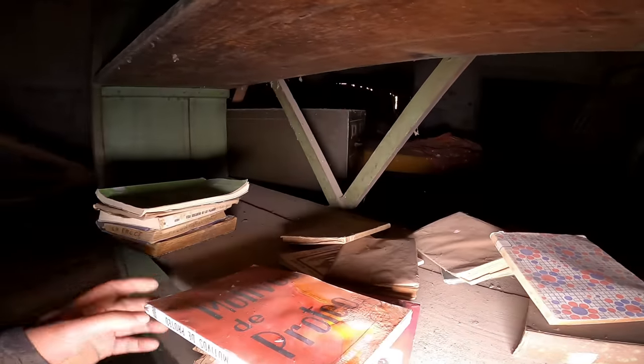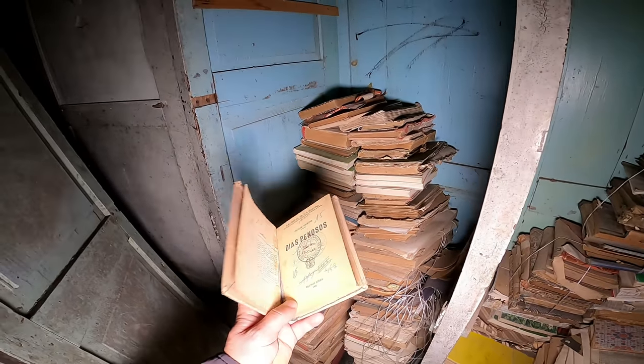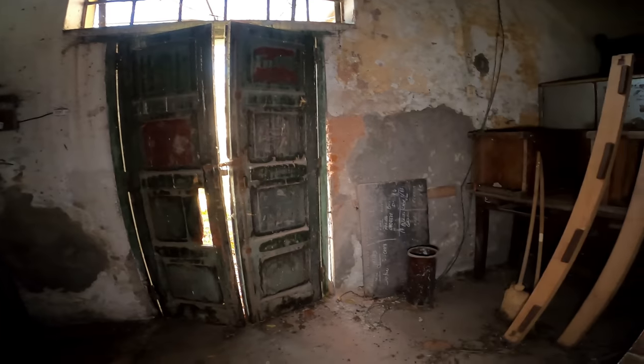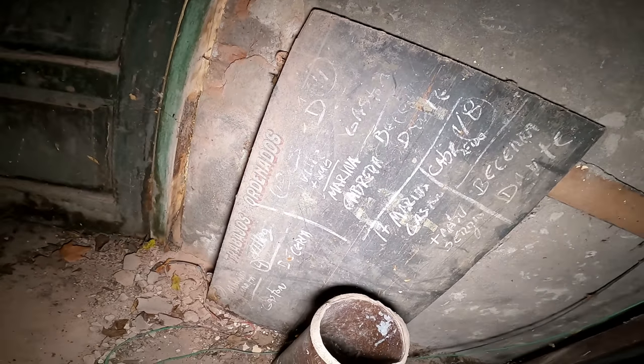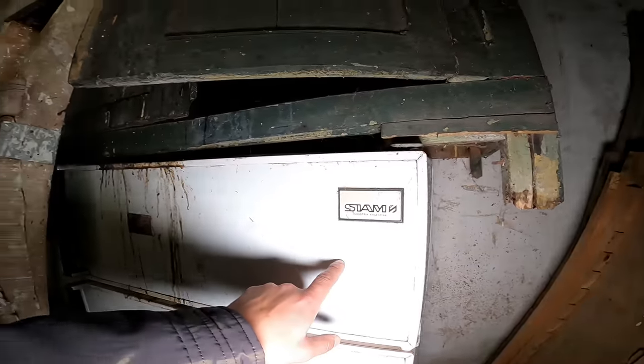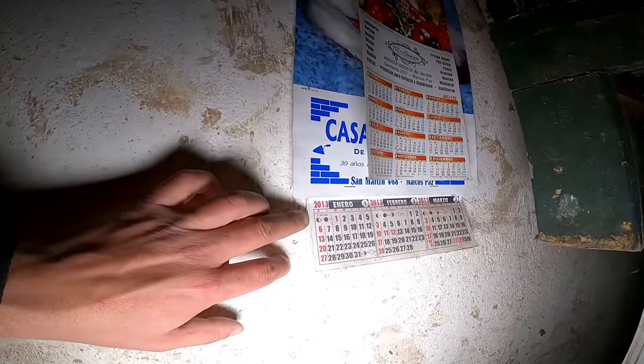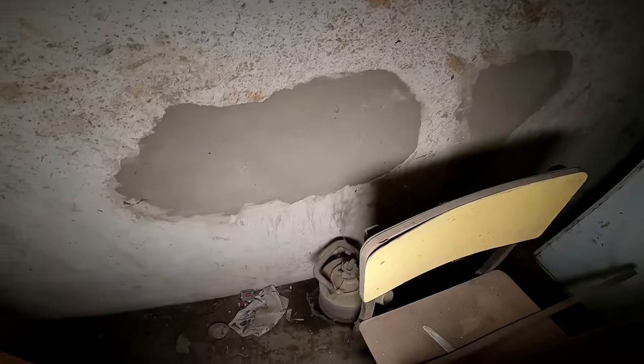Miren estos colchones. Se conserva todo bastante bien porque es un techo alto — parece que no llega el agua. Acá tenemos unos libros. Qué bueno encontrar todo esto. Un día penoso. Esto es una campana, una cocina. Trabajos ordenados. Esto debe ser como un pizarrón para que ellos pongan sus cosas. La heladera Siam. Acá tenemos un almanaque del 2015 y uno del 2013 — igual estos lugares pueden estar siendo usados para guardar cosas.